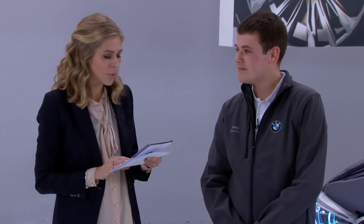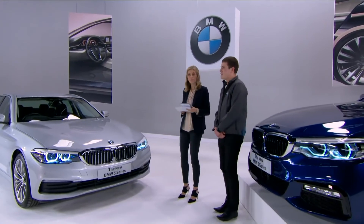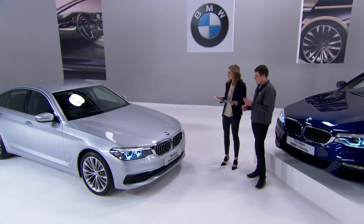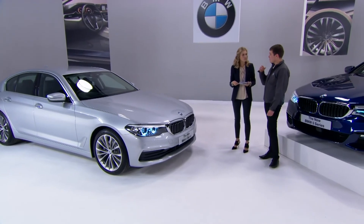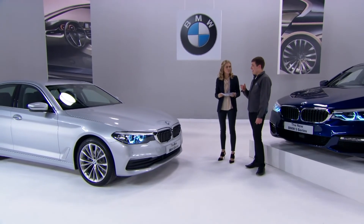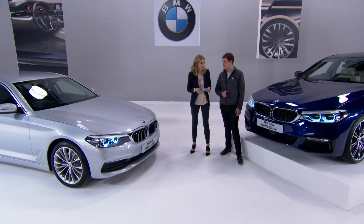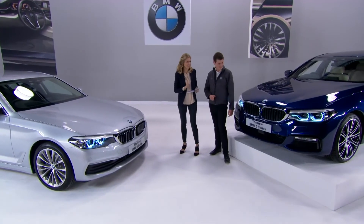Safiq Ahmed asks: can you purchase the car in individual paint schemes? Not from launch, but later in the year individual options will become available on the 5 Series. You'll be able to customise exterior colours and submit bespoke interior requests — it's down to how creative you are. Dan's personal favourite colour is Mediterranean blue, which he says looks absolutely stunning.